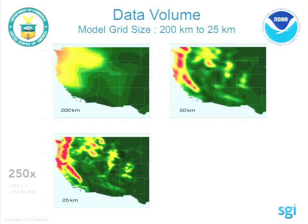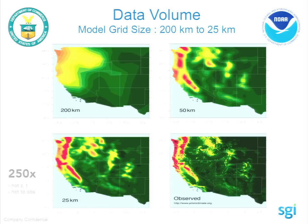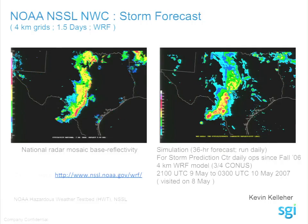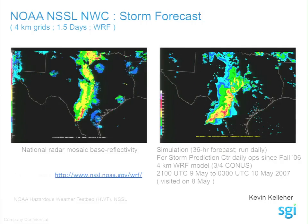Even at 25 kilometers, we are far from real. This is observed data — you can see we're still quite hazy and blurry at 25 kilometers compared to radar observations. We have to get tighter in our simulation. Let's look at the National Severe Storm Laboratory, NSSL, which is reducing from 25 kilometers down to 4 kilometers.